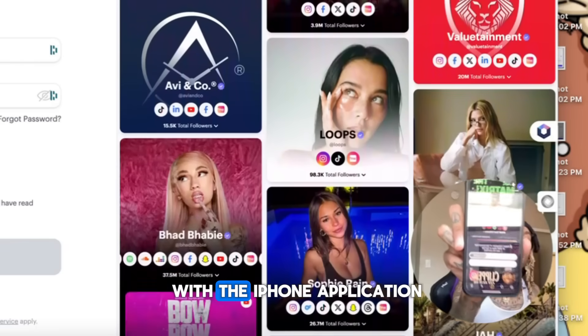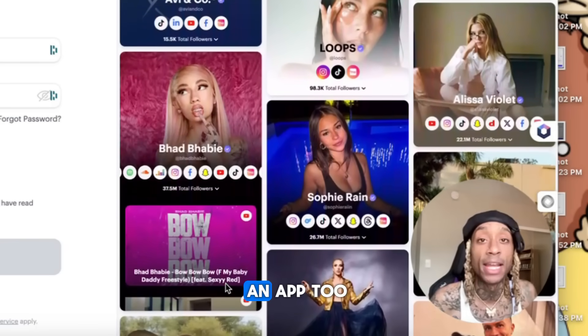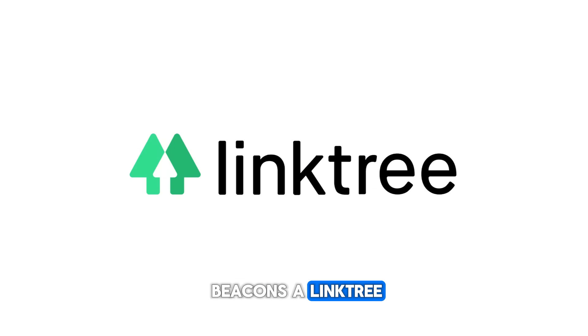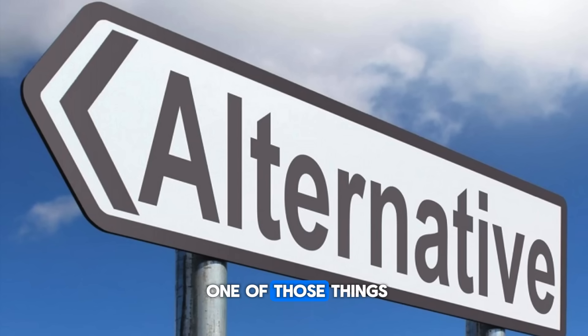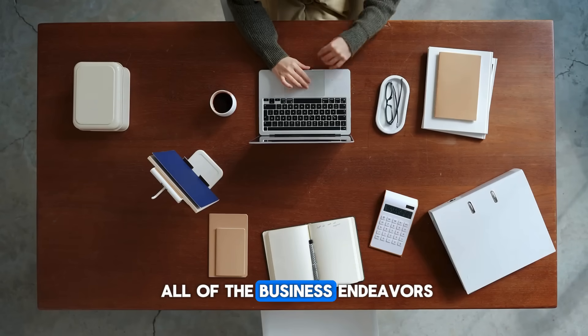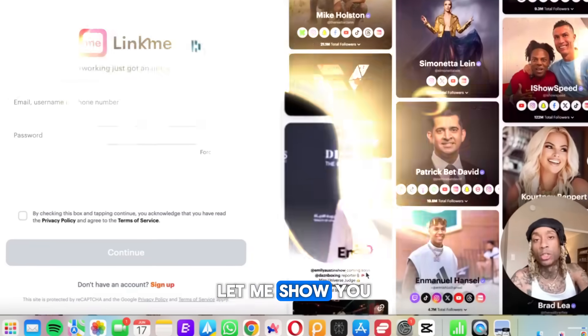It's amazing, and it also comes with an iPhone application. If you've got Android, they probably haven't got to that yet. So link.me is a Beacons, a Linktree, a links.co, a card.co — it's an alternative to one of those things. It's a great place where you can put all of your links to all the business endeavors you have, the products, the things you sell. But this one has a twist. Let me show you.